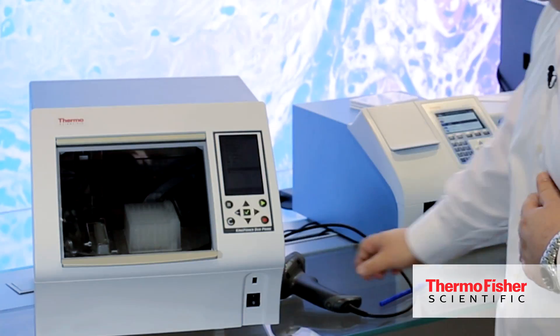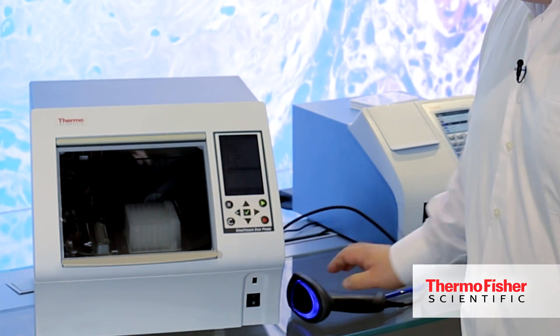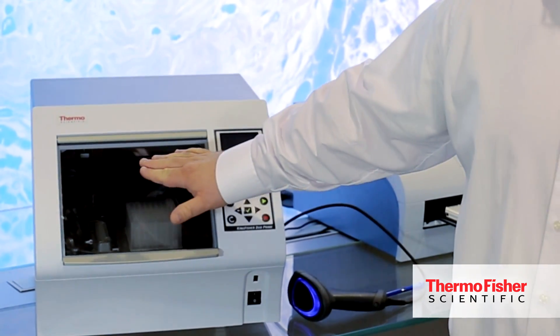We refreshed the current Kingfisher Duo by really listening to the voice of customer and feedback we've received. We've added a barcode reader for sample tracking, a UV light for decontamination purposes, and improved the elution strip cap for the plastics to really optimize and make it easy and simple to use for the customer.